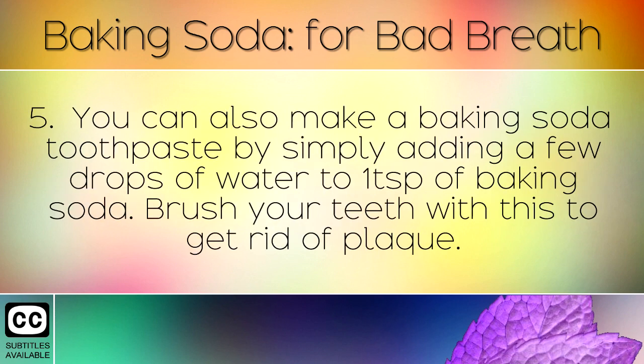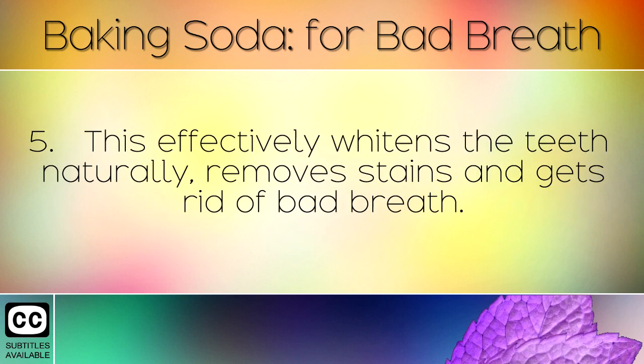You can also make a baking soda toothpaste by simply adding a few drops of water to one teaspoon of baking soda. Brush your teeth with this to get rid of plaque. This effectively whitens the teeth naturally, removes stains and gets rid of bad breath.